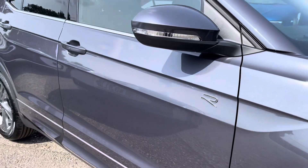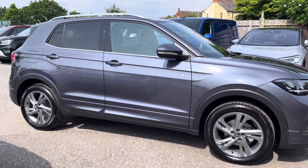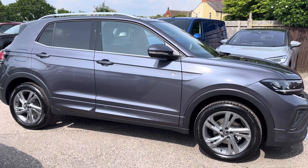This T-Cross is powered by a 1.0L TSI 115PS engine with automatic transmission. It's finished in a metallic smokey grey paintwork with R-Line body styling and offers some exceptional exterior features.